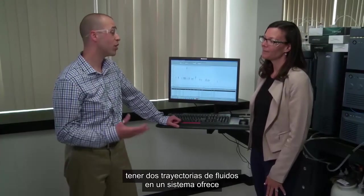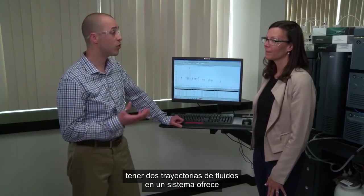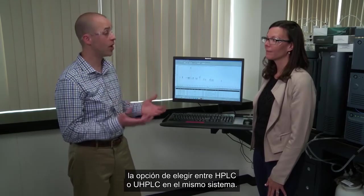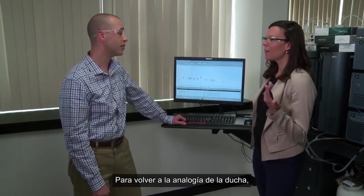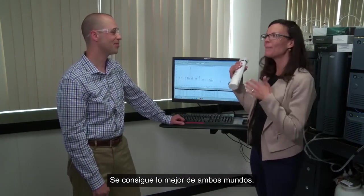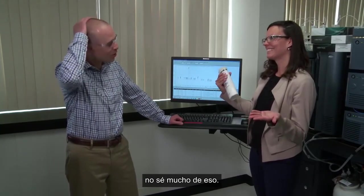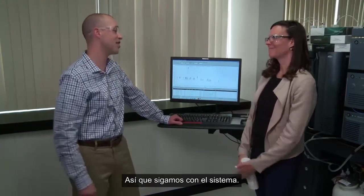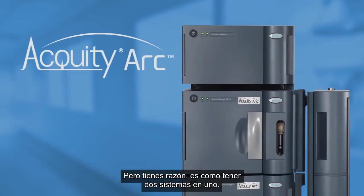Having two fluidic paths in one system really does provide you a choice of HPLC or UHPLC in the same system. To go back to your shower analogy, it's almost like having two-in-one shampoo plus conditioner — you get the best of both worlds. It's like having two systems in one. That's great.